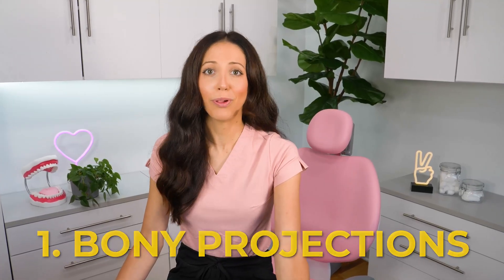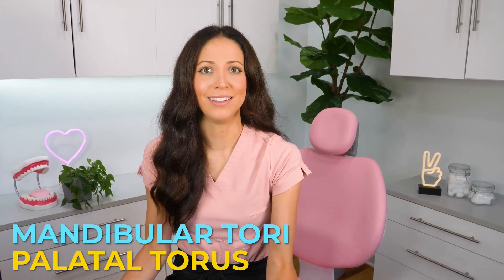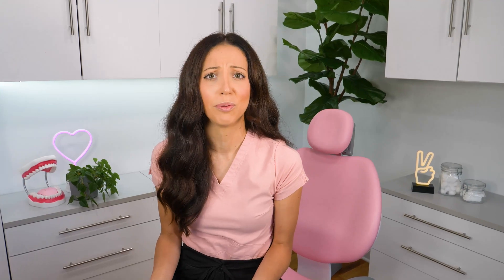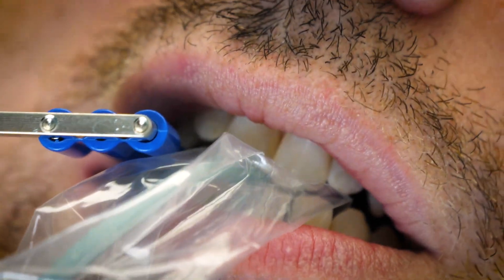There are four main reasons why x-rays can be uncomfortable. One: bony projections. Some people have mandibular tori and or a palatal torus. These are bony projections, bony growths, and they are on either side of the floor of the mouth and or the roof of your mouth, your palate. They can be super big or barely noticeable, but either way they can make x-rays super uncomfortable because you have to bite down right where they are. And although they can be annoying, they are not harmful to your health. They just make biting down a not so fun experience — they get in the way.